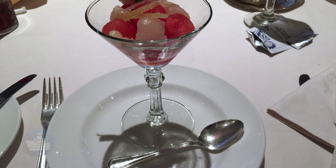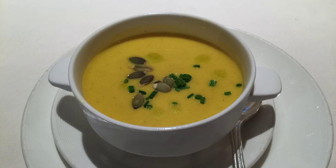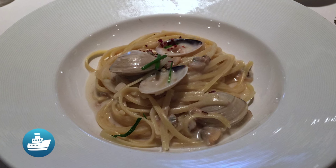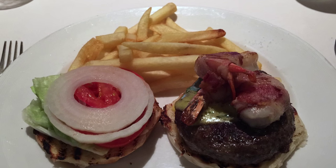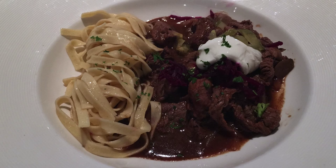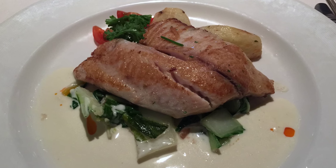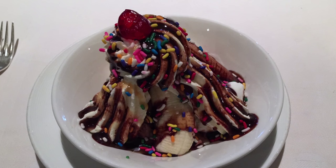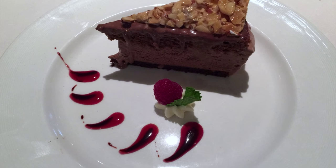Appetizers this evening included lychee and watermelon in oriental syrup, and chilled curried pumpkin cream soup. This evening's entrees included linguine with clams, a sirloin burger with bacon-wrapped shrimp, beef stroganoff with buttered egg noodles, and pan fried tilapia with orange hollandaise. And for dessert, create your own sundae, and a frozen chocolate praline torte.